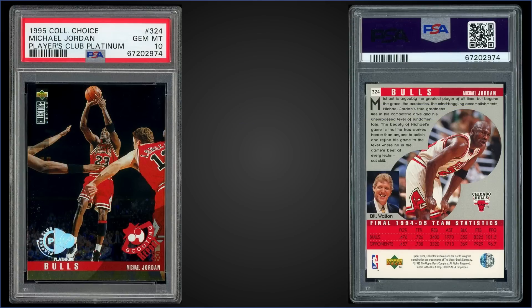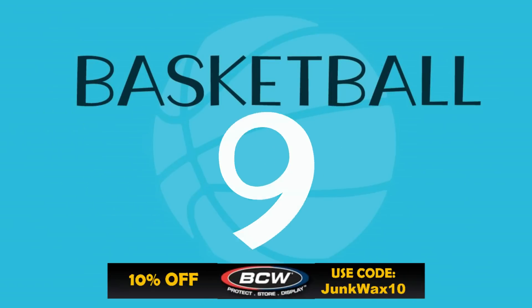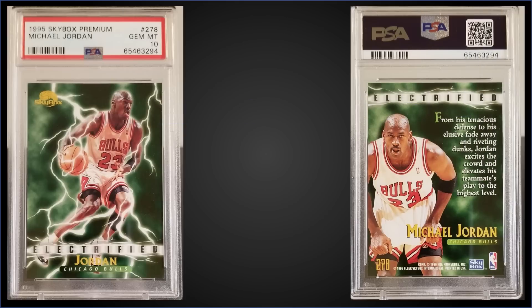In the number 10 spot, from 1995 Collector's Choice we have the Michael Jordan Players Club Platinum parallel graded Gem Mint PSA 10, sold at auction for $609. This rare parallel is a pop of only 12. These Players Club Platinums are inserted 1 in 35 packs and this Jordan card is in Series 2. Boxes of 1995 Collector's Choice Series 2 sell for around $130 to $160. Check out the links in the description below — those are eBay affiliate links that take you directly to eBay search results for all the boxes in our top 10.